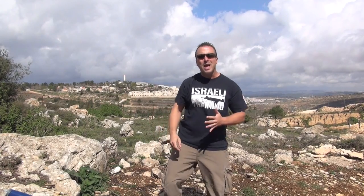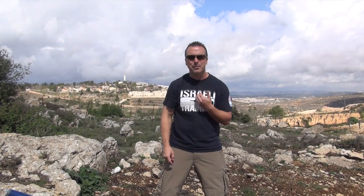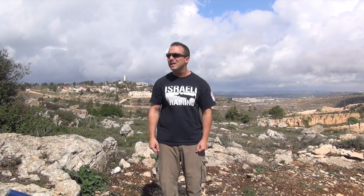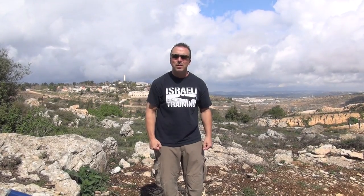Now, back to the draw. How are we drawing in Israeli Combat Training? I'm going to show you something you've never seen before. I want you to stand normally — any everyday occurrence. You're walking down the street, minding your own business. All of a sudden the attack takes place and you do have time to draw. Or you don't.